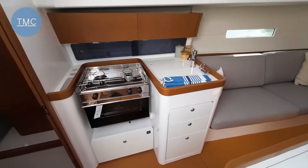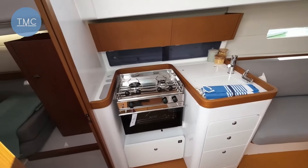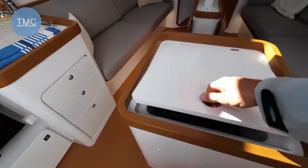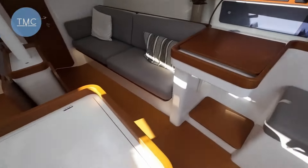It's pretty pared back, pretty simple, but still quite comfortable. There's a decent-looking kitchen, a little fridge here — not much in it — and a chart table.